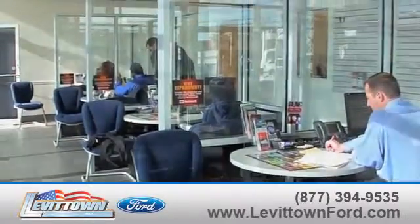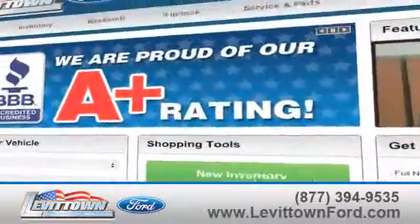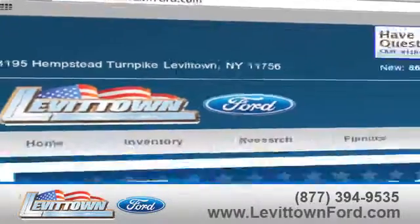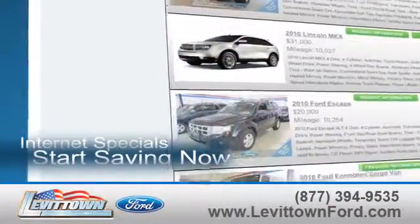Levitown Ford has the selection of new and pre-owned Ford vehicles you've been looking for. Visit us online at www.levitownford.com. While you're there, take advantage of our internet specials and start saving now.